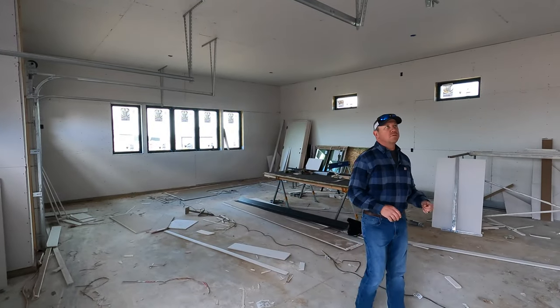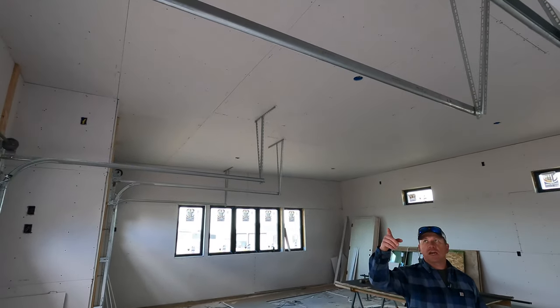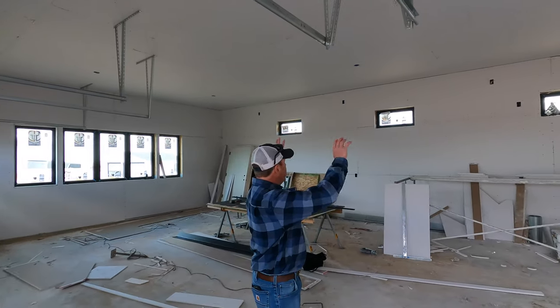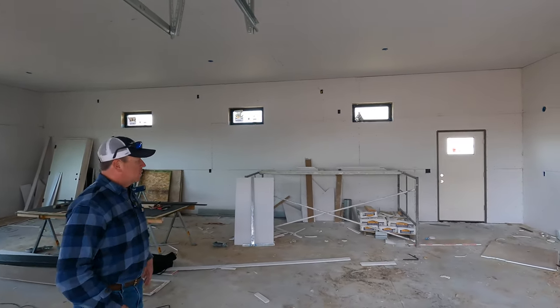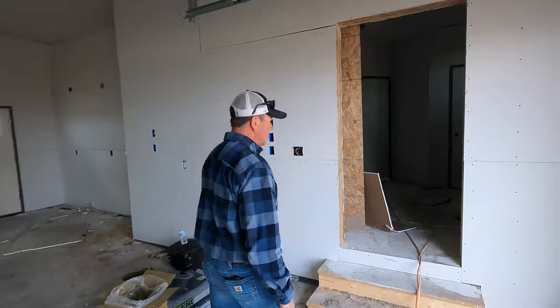Welcome to the three-and-a-half car oversized garage with oversized ceilings. We're going to do Prodigy jack shaft systems on the doors with minimal height clearance — everything is going to be super clean. Doing three infrared heaters above because we're going to have water out here, plenty of room for work, plenty of room for storage and the vehicles. Let's take a walk inside.